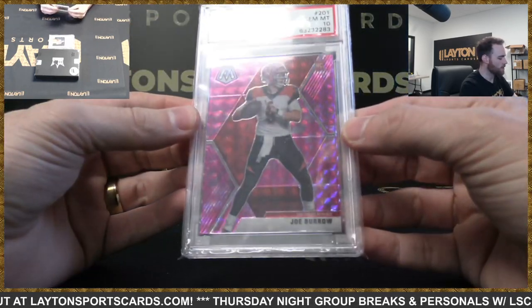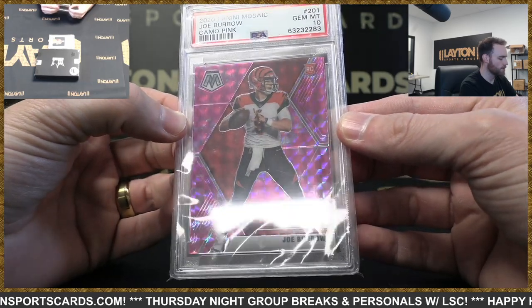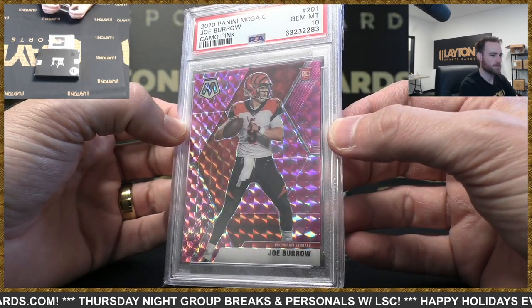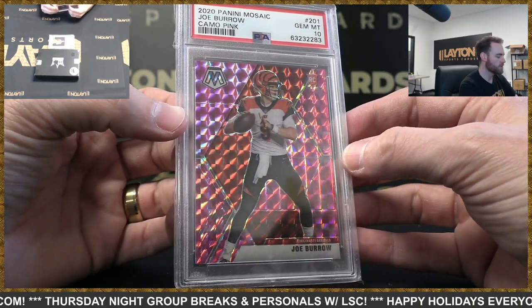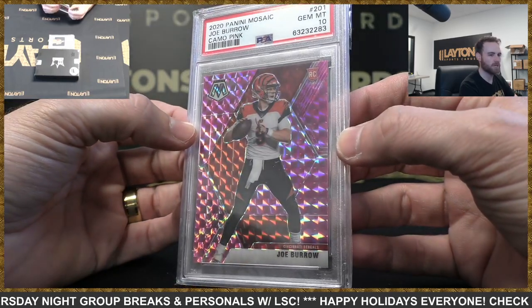Recognize that card — it's a 2020 Mosaic Joe Burrow camo pink, PSA 10. Nice Burrow rookie.